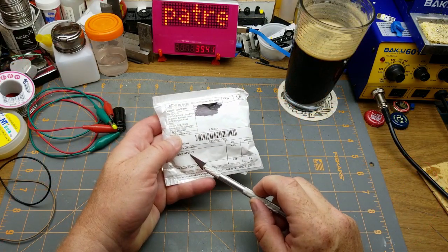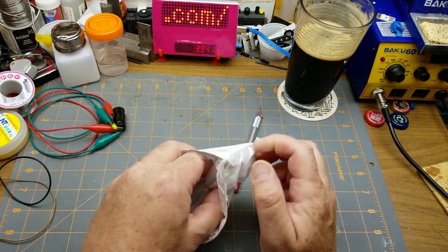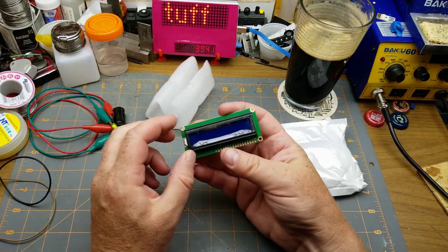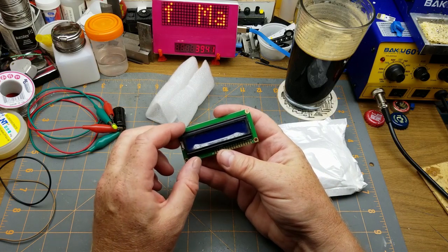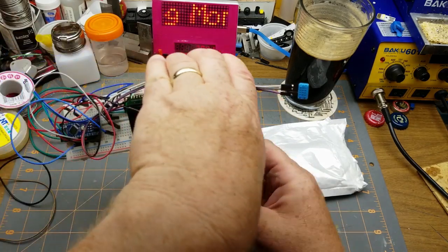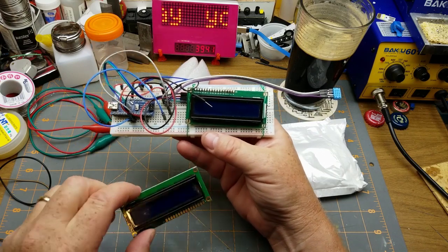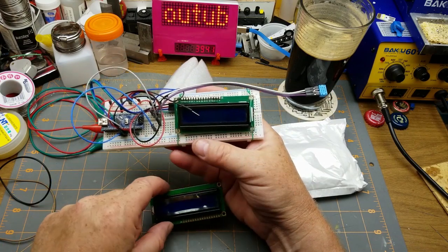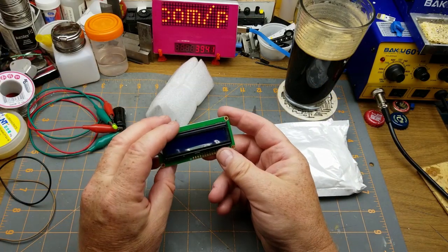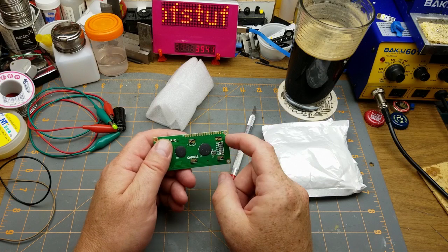Next thing we have is 'Display EP71*1' which is not helpful at all. It's one of these little LCD displays. I've got one deployed on my little cheesy thermometer board here. It's a 16-column by 2-line display, I think.